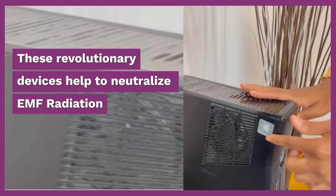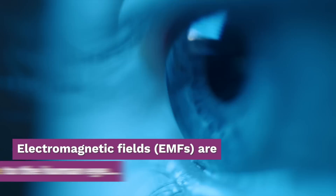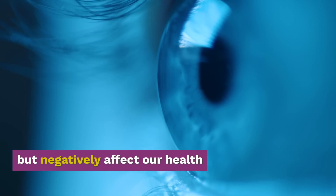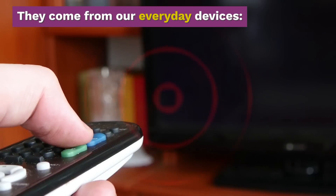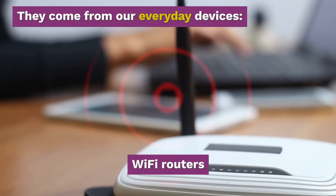These revolutionary devices help to neutralize EMF radiation. Electromagnetic fields are invisible to the human eye, but negatively affect our health. They come from our everyday devices: cell phones, tablets, Wi-Fi routers, and game consoles.